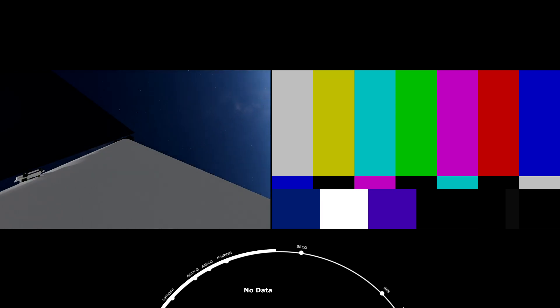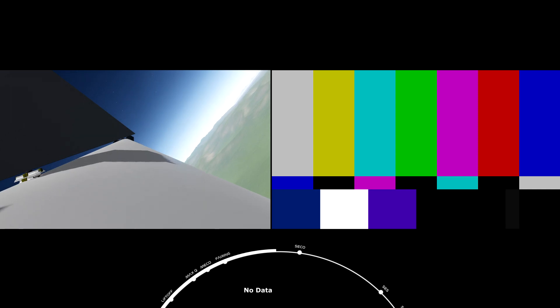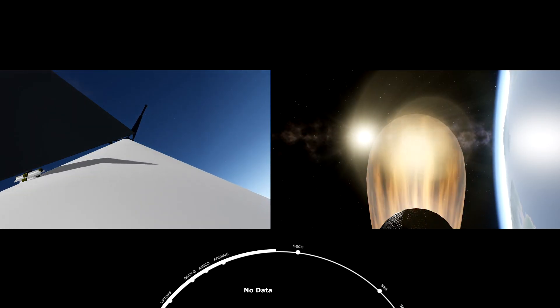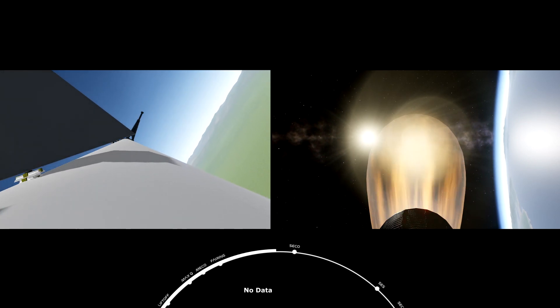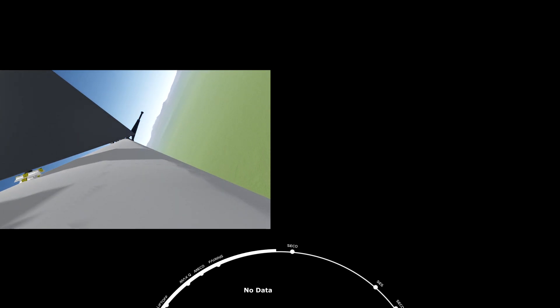Stage 1, Transonic. Stage 1, Landing Burn Start. Stage 2 continues along the nominal trajectory. Right now, you can see that second stage engine is performing nominally, with the Merlin vacuum engine glowing red hot.